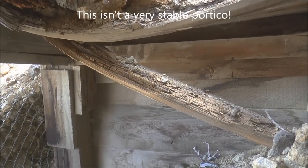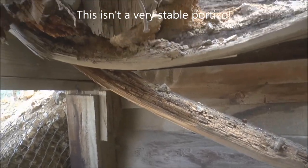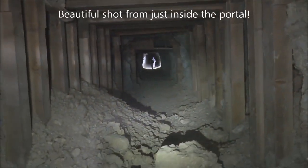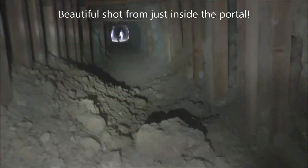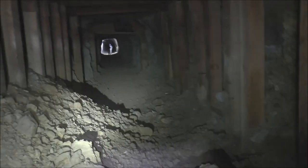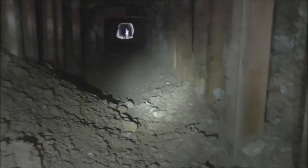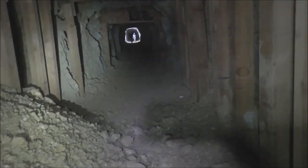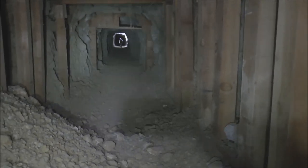Here inside the portico you can see some of the timbers in the ceiling that have snapped and are about to snap. This is the Last Chance Mine. I'm here with Tom and Julie from their YouTube channel. There will be a slide-out card appearing in the upper right-hand corner of the screen with a link to their channel, so check out some of their videos.